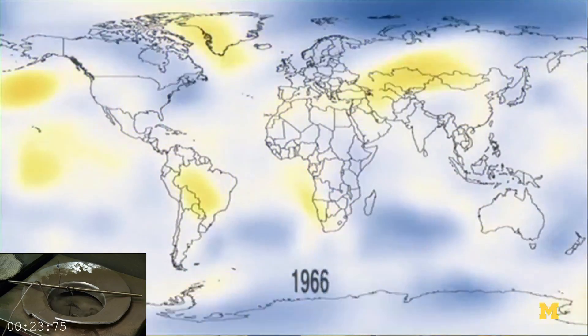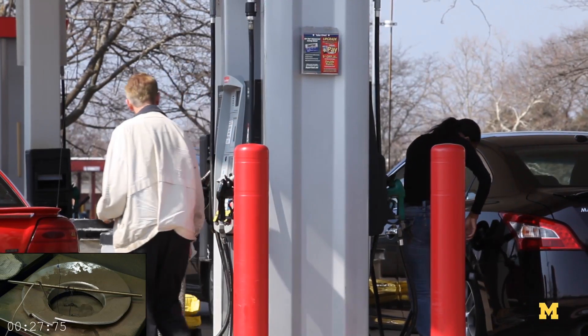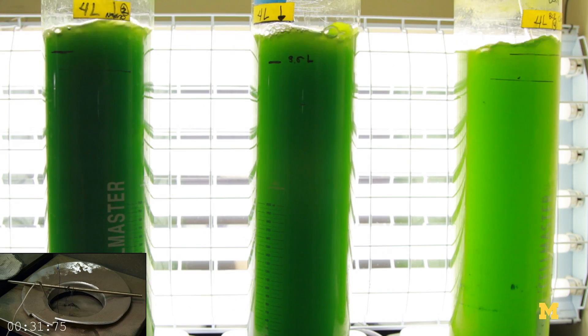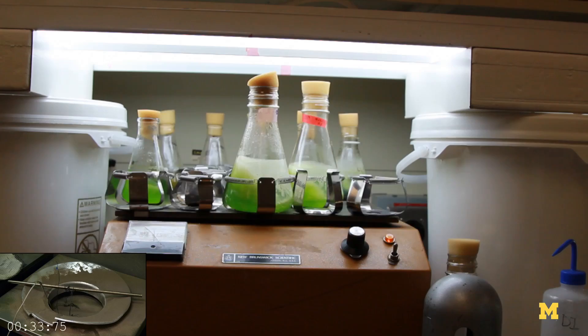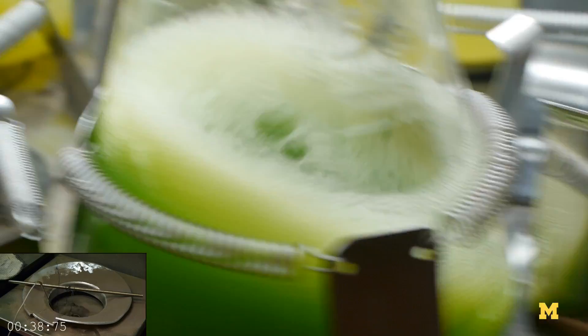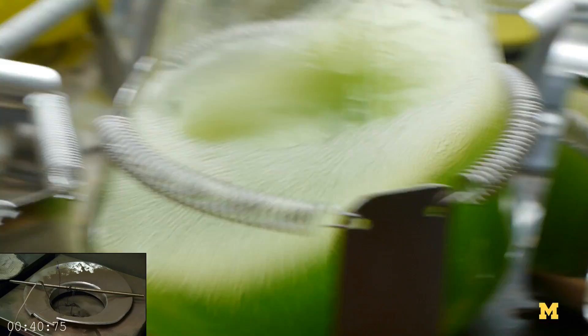We're speeding up the reactions that would happen underground, like where you get regular petroleum oil. Inside the reactor, all of the water and the algae are heating up. When water gets hotter, it expands, so the pressure inside the reactor is increasing very, very quickly since the temperature is so hot on the outside of the reactor.